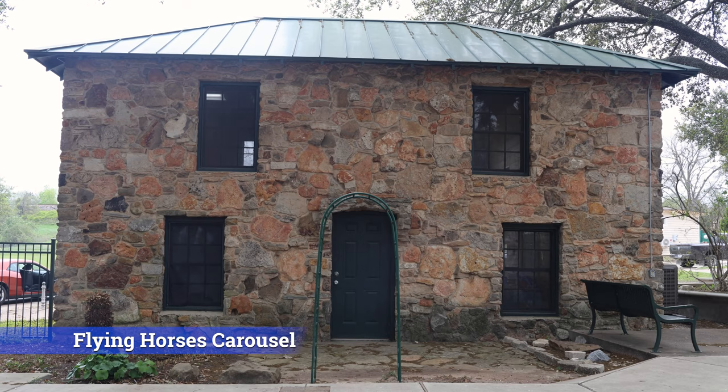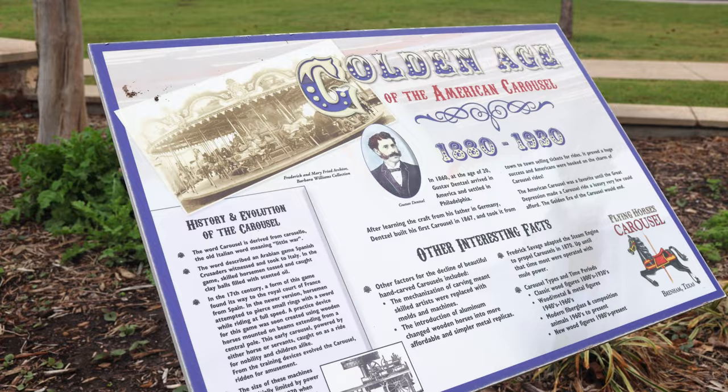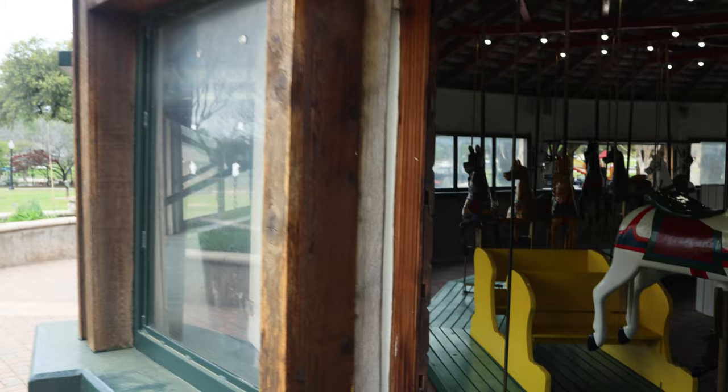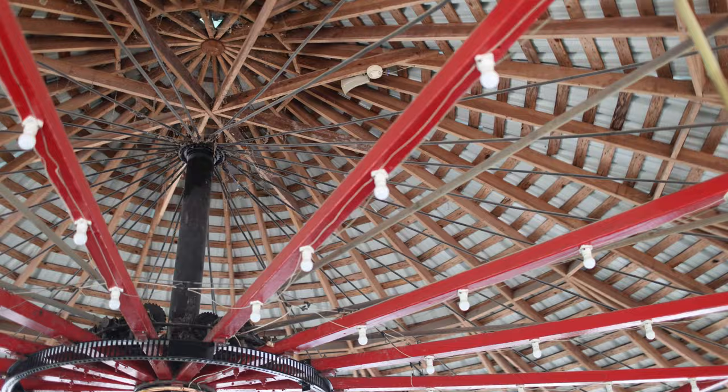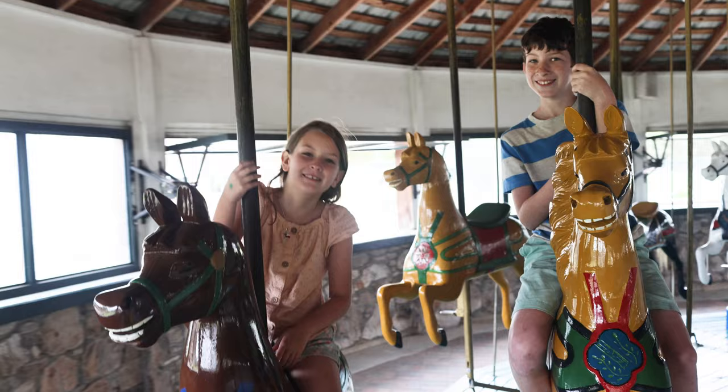Fireman's Park in Brenham, Texas is home to this 1930s carousel. If you want to stop by and see this one-of-a-kind structure, pay close attention to their hours as they are pretty limited. They are only open on weekends between March and October — Saturdays from 11 a.m. to 4 p.m. and Sundays 1 p.m. to 4 p.m. Kids under 12 can ride the antique horses, and it's only a dollar per ride.